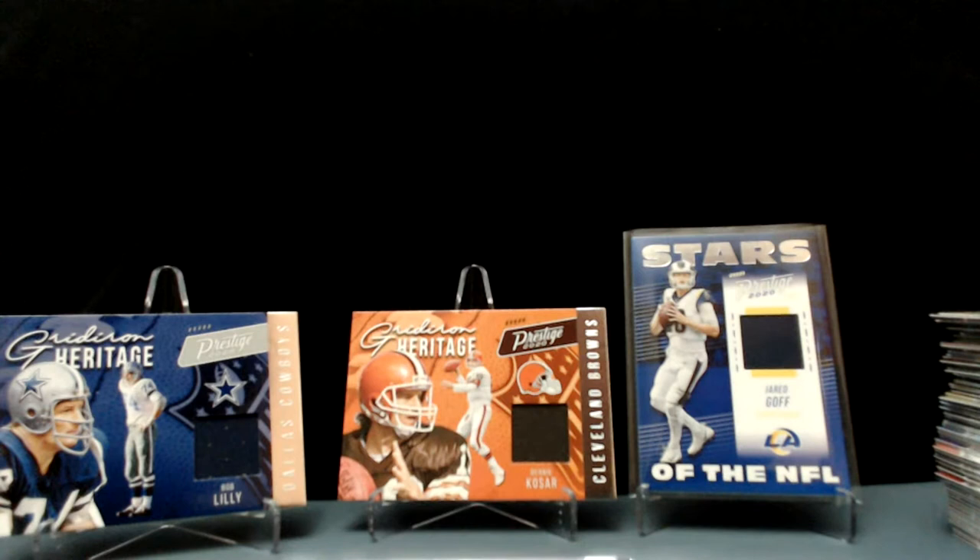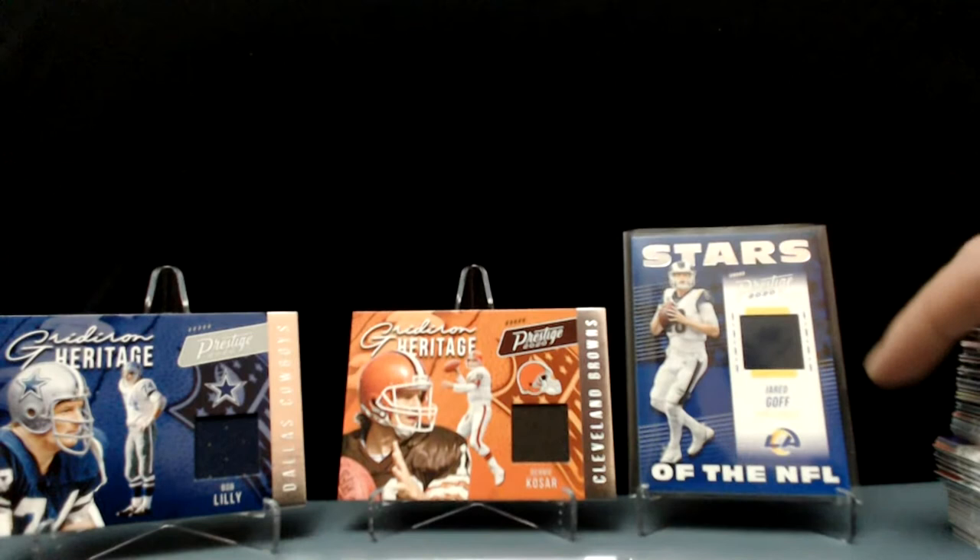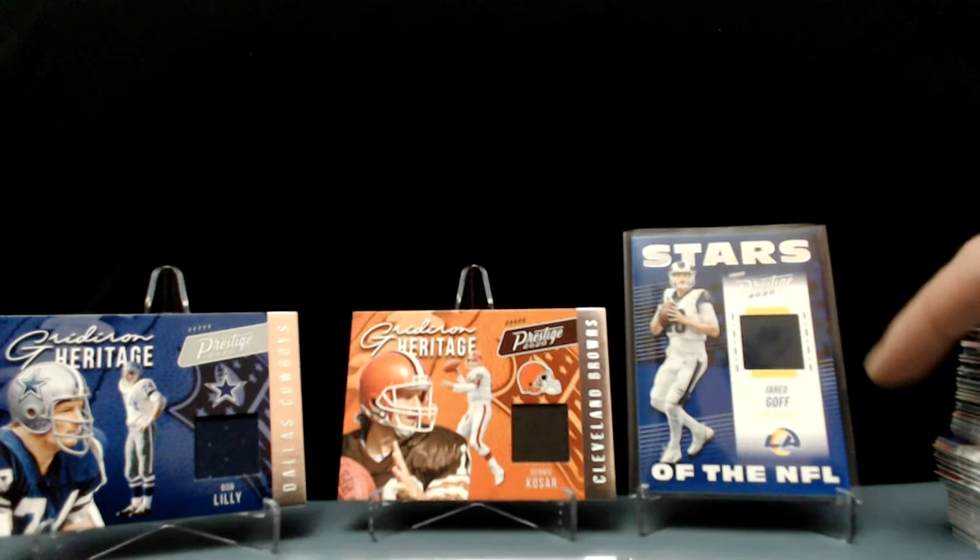Alright, that's a wrap — thanks for stopping by everybody. We hope you enjoyed Prestige. It's a decent product every year — kind of standard. It's cheap, you get some rookies, chance at a Hall of Fame patch card — something like that. There you go: 2020 Prestige. He is Luke, you guys are awesome, I'm Preston — be good, have fun, and I will see you soon.